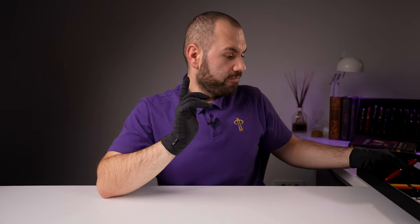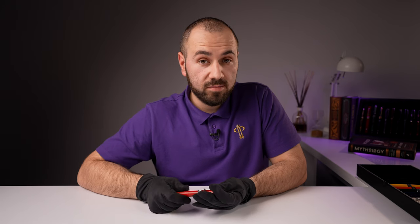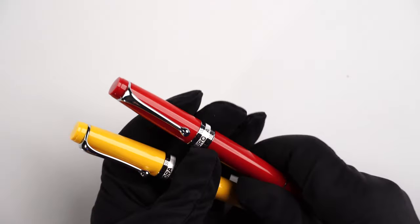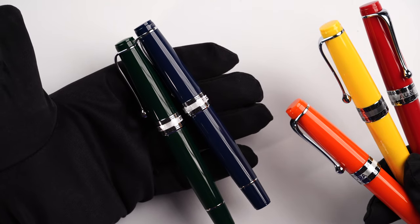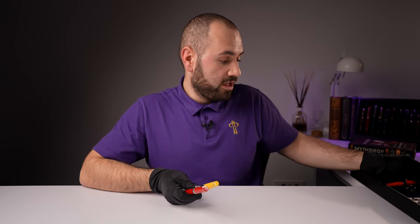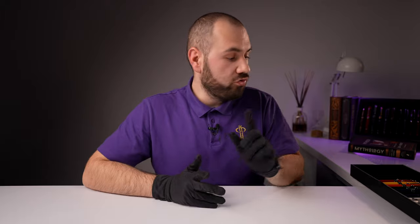One of the first models I want to show you is the Aurora Optima Flux. This has a 14-karat gold nib which is flexible, available in only one size — fine. I did order a few colors for the Optima line: we have red, yellow, orange, and two others I really enjoyed — a navy blue and a very interesting green. Pretty much these are the Optima fountain pens available in stock at Penventure at this moment, and I can't wait to showcase one of these in a video review soon on our channel.